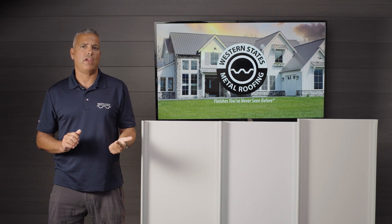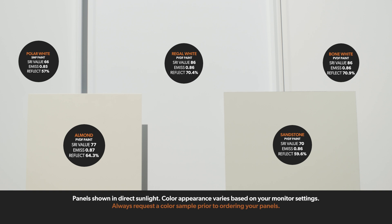Most whites will fall within a 70 to 80 SRI. The paint technology is so good nowadays with cool paint systems that even dark colors will still reflect a lot of the sun. However, anytime you have a white panel it will make for a much cooler building, which will then translate to lower energy costs for you.